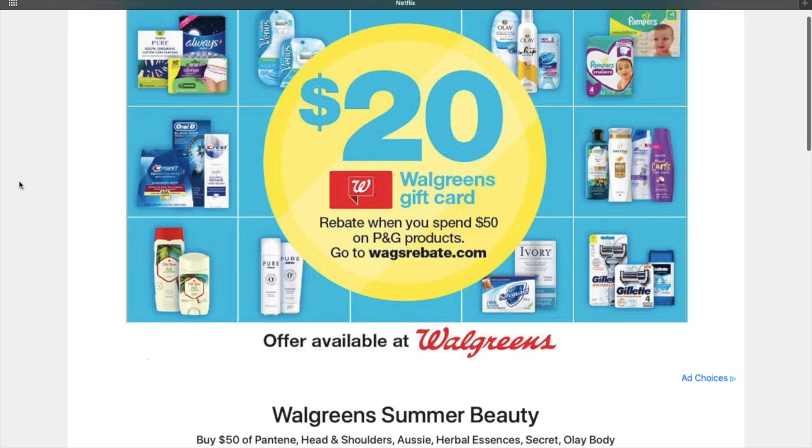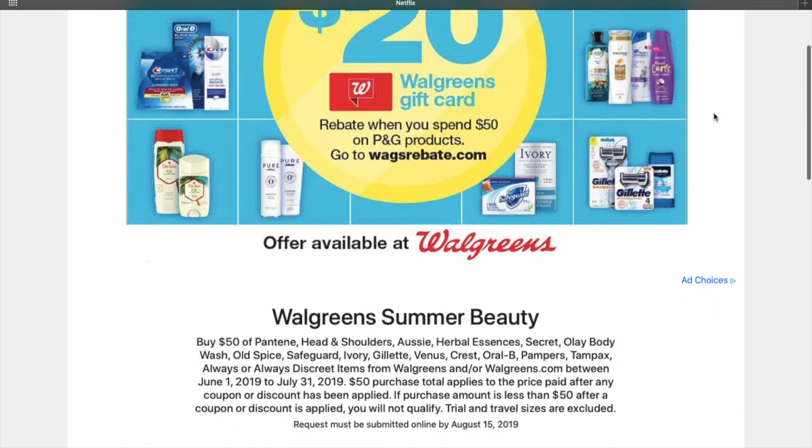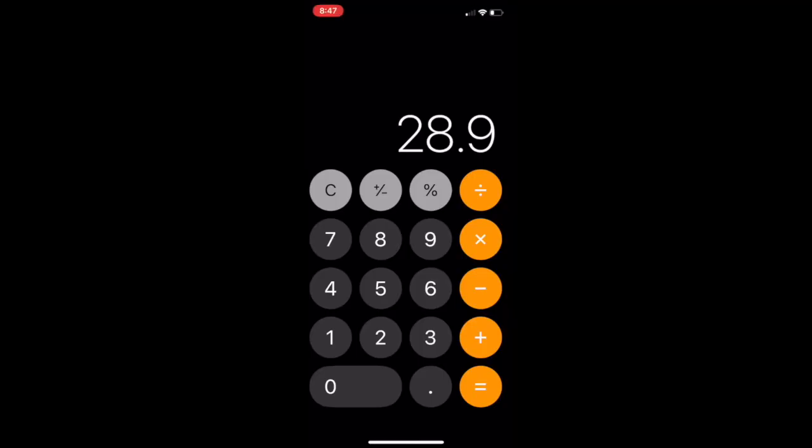Next, go to the Walgreens rebate — for spending $50 on P&G products you're going to get a $20 gift card. Minus $20 leaves you at $8.90 for eight packs of Pampers. If we do the math, that brings it down to $1.11 per pack when they're originally $12.99 each.